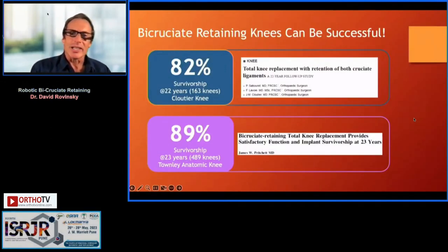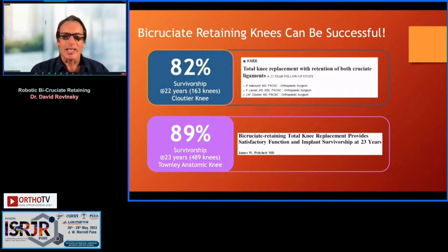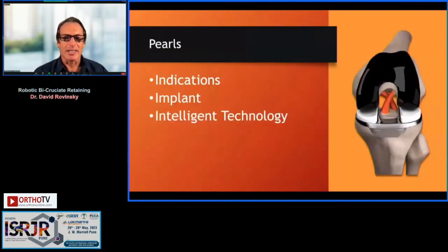We should be reminded that bicruciate knees can be successful — certain designs are better than others. The Cloutier knee and the Townley knee have 80 to 90% survivorship at 20 years, and these are old-style knees with cobalt chrome and non-cross-linked polyethylene. If you combine proper indications, an excellent implant, and intelligent technology, you can have excellent results.